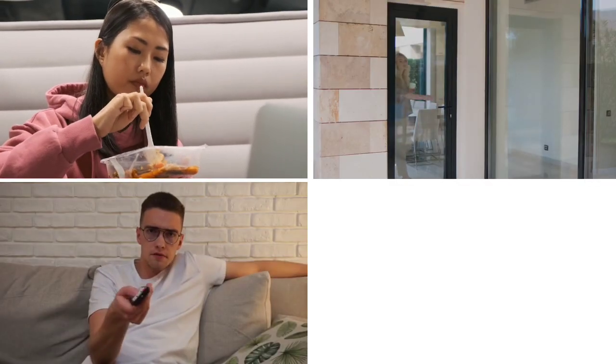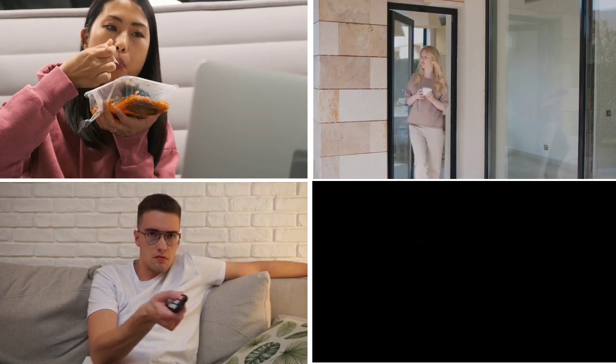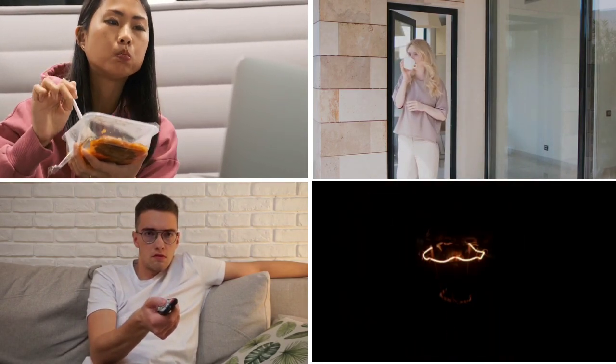Now let's eat. Now let's open the door. Now let's start the movie. Now let's give the answer to the question. Now let's close the light.